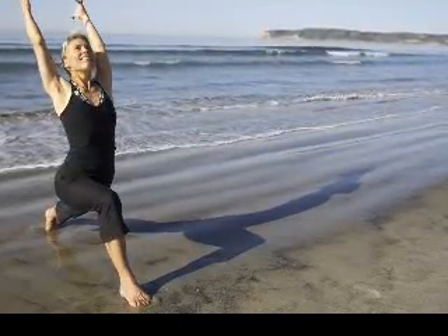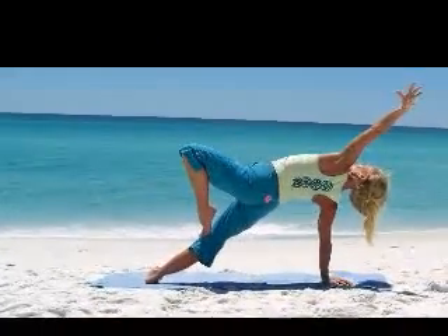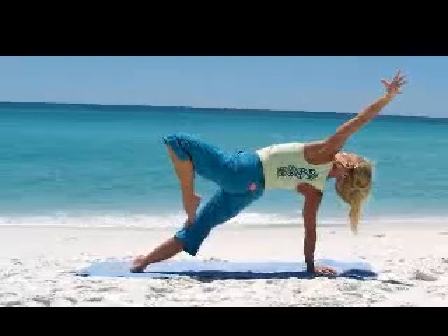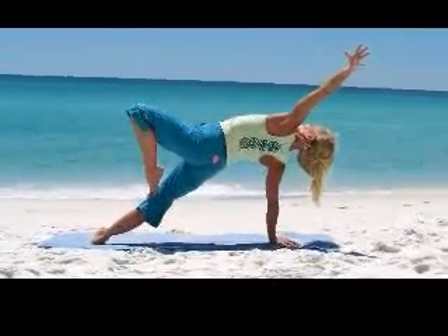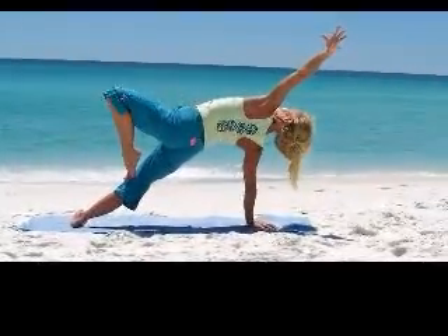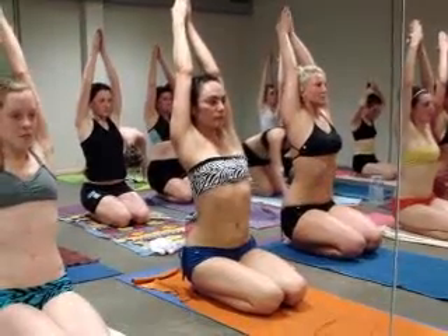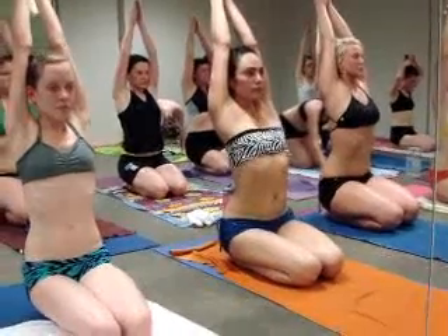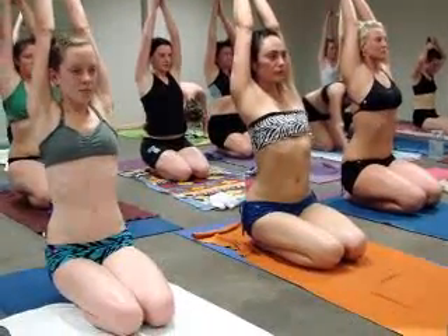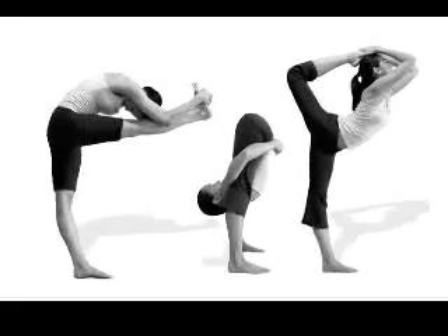Yoga teachers should be familiar with contraindications for asanas, which are cautions that can be related to a specific yoga posture. This is very important when working with yoga students who are pregnant, have high blood pressure, or have a specific ailment. Yoga teachers should take the time to be familiar with each student and his or her particular health condition. This means researching health conditions that yoga students have and staying on top of your own continuing education. After becoming familiar with an ailment, learn how you can help, but never give medical advice.